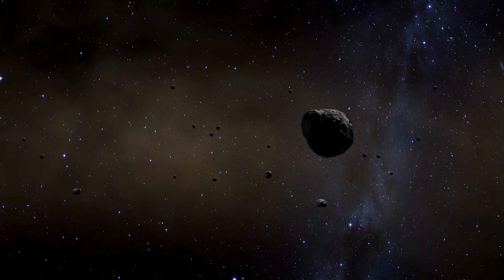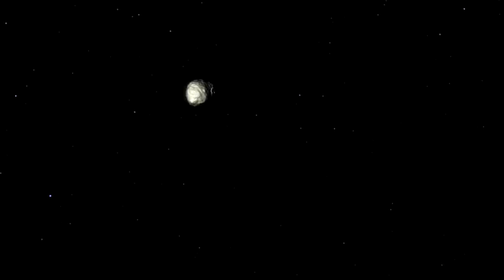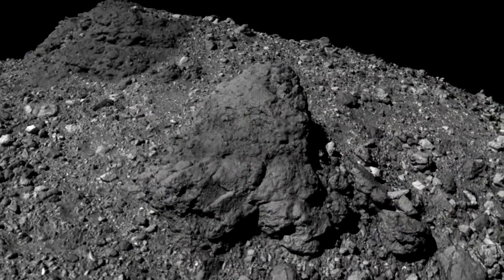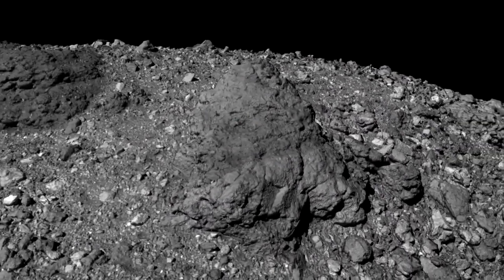At an estimated four and a half billion years old, scientists see Bennu as a window into the cosmic past. They believe it was once part of a much larger asteroid, and samples from the surface could offer a glimpse of how our universe formed.